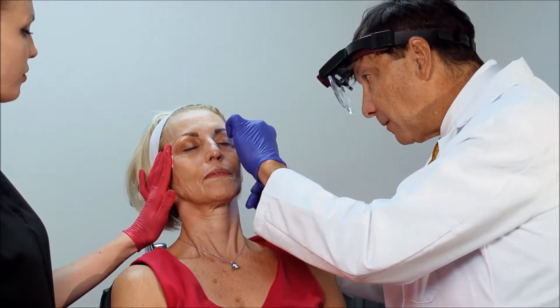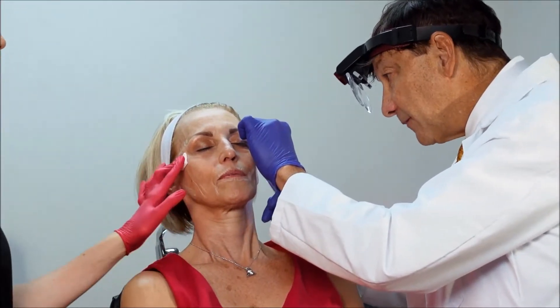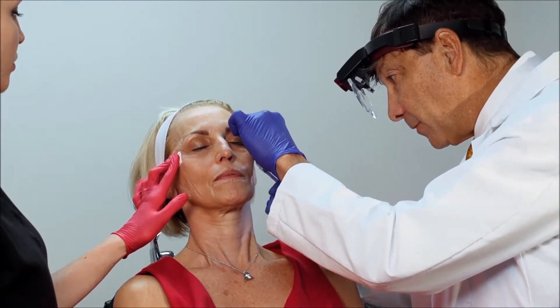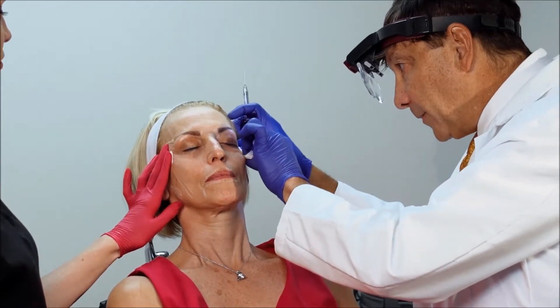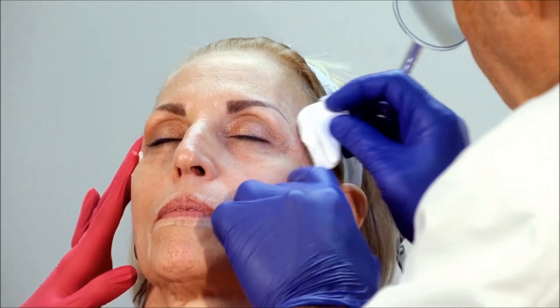Some people from long-term use of Botox actually develop temporalis muscle atrophy, so they're depleted in the temple. You want to restore the volume there, but if you overdo it, you don't want to go from people being concave — where they're sunken in — to convex where they're sticking out.